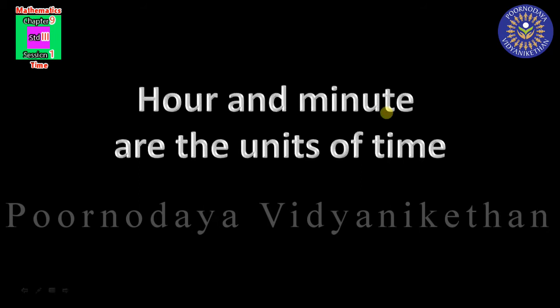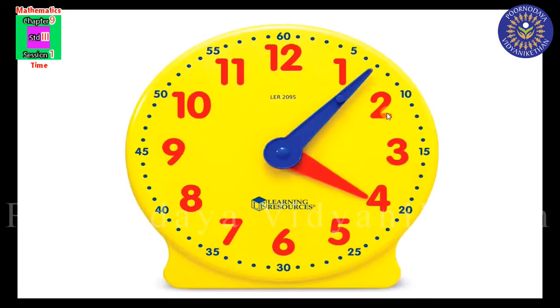Children, hour and minute are units of time. There are 60 markings on a clock face. Look at the small blue dots — counting them gives us 60 total. The red numbers represent the hours, and the small blue dots and numbers represent the minutes. Each marking is for 1 minute.